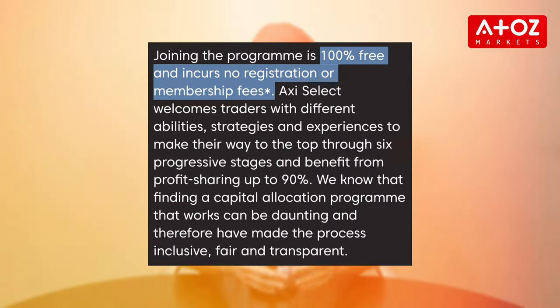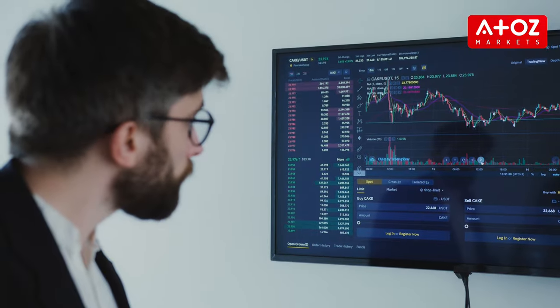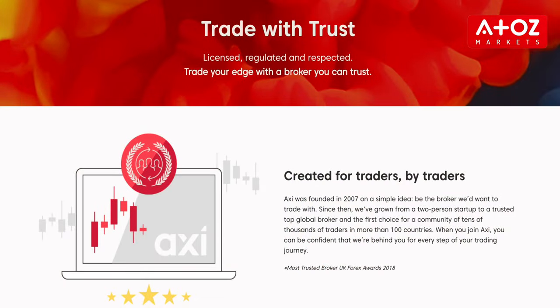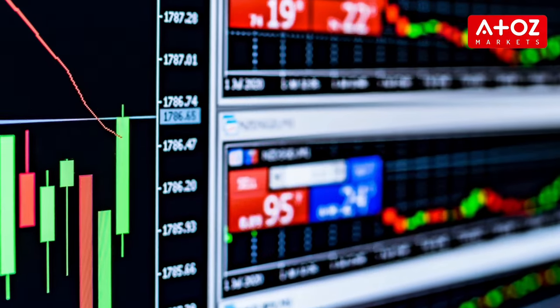I was surprised that AxiSelect is absolutely free to join. They don't charge any registration fees or monthly membership fees. So if you are a talented trader eager to make substantial profits, with AxiSelect you have the opportunity to earn up to 90% of generated profits. When you trade with Axi Capital you are partnering with a trusted broker with global presence. I personally trade on Axi MT4 because of their unrestricted trading conditions, giving you the freedom to explore the financial markets with confidence.